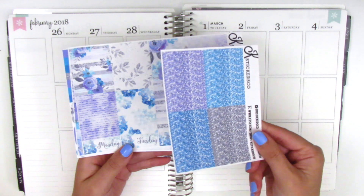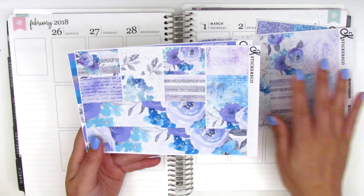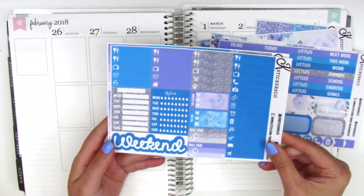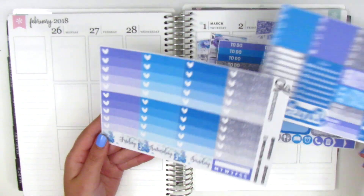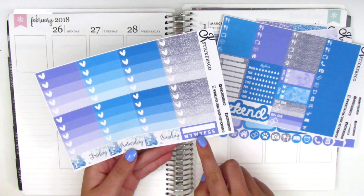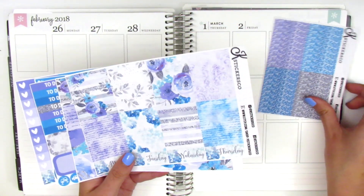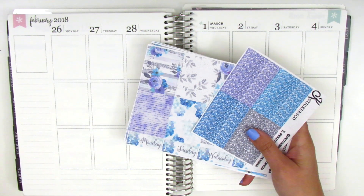I will go over the sheets in this kit really quickly. It comes with a sheet of fine glitter headers, full boxes, and some date covers. There's also washi and washi strips, half boxes, icons, flags, little things, sidebar trackers, three heart checklists, a bill-do sticker, and a weekend banner. The last sheet has heart checklists, the rest of the date covers, and a habit tracker in the corner.